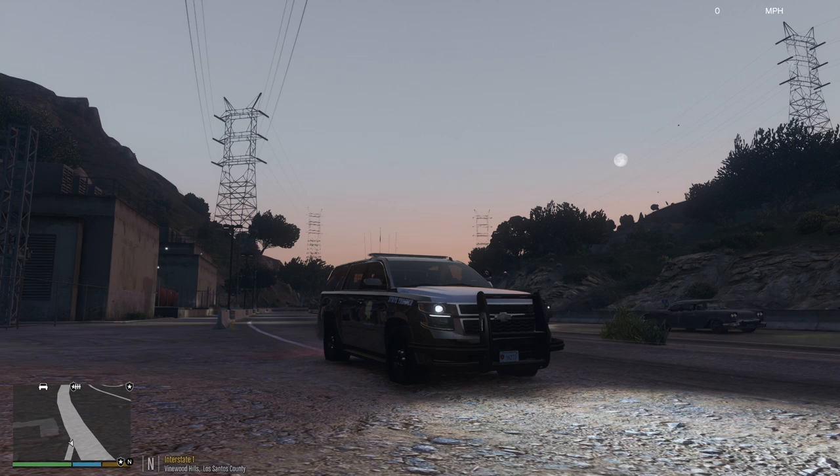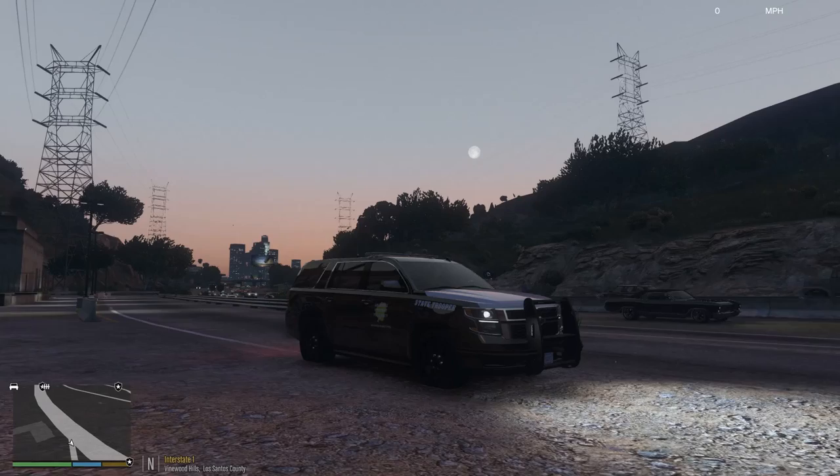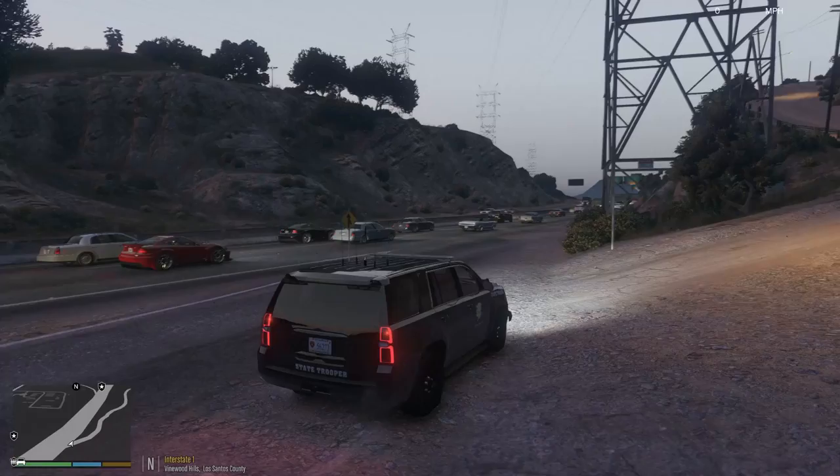Hello everybody, welcome back to LSPDFR. Once again, today we're going to do a highway patrol. I changed out the vehicles to a Texas style, and I'm not changing out to anything else. It takes so long to go through and replace all the cars. I'm not gonna just change them out every episode. I'm gonna choose the states and the styles that I want as I see fit that interests me. Wow, look at the traffic today queuing up. We're rolling in the 2015 Tahoe. This thing is pretty awesome.